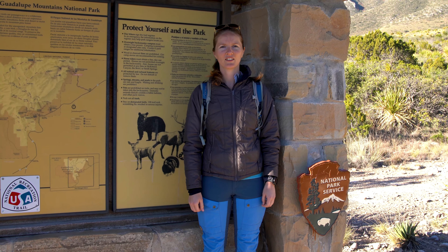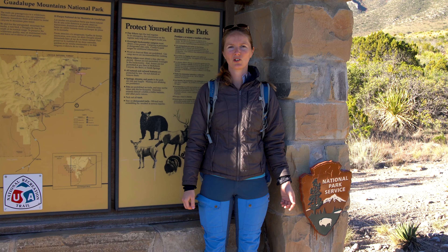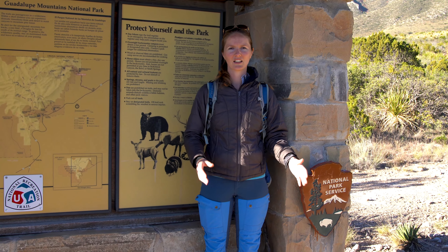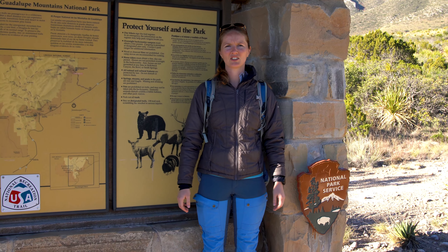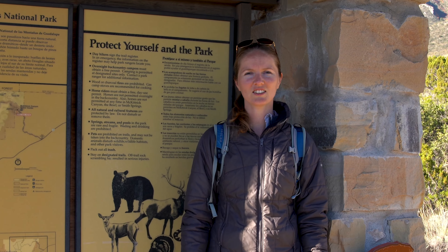We are at the McKittrick Canyon Trailhead and we're going to go for a hike into the canyon. We'll see how far we get. We're just taking our daypacks with us. It should be around eight miles total, but I haven't actually seen very clear mileage information to the notch, so we have these fancy watches on us and we'll see how much it is in the end.